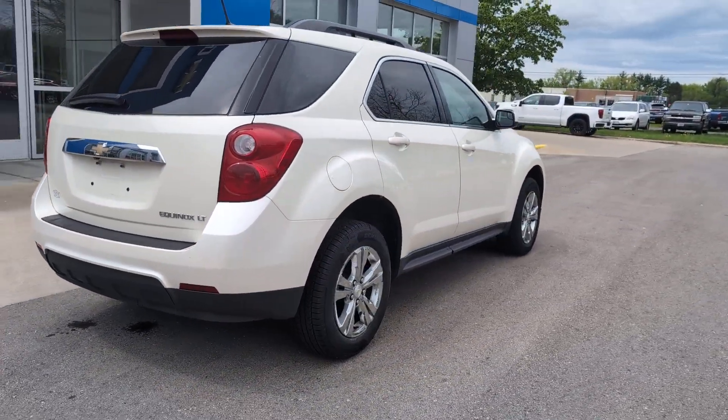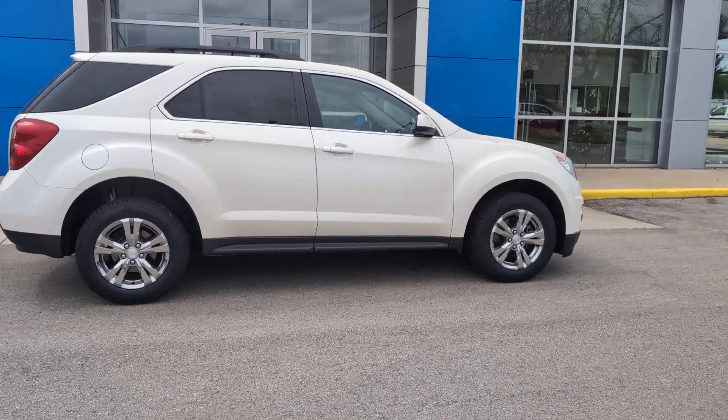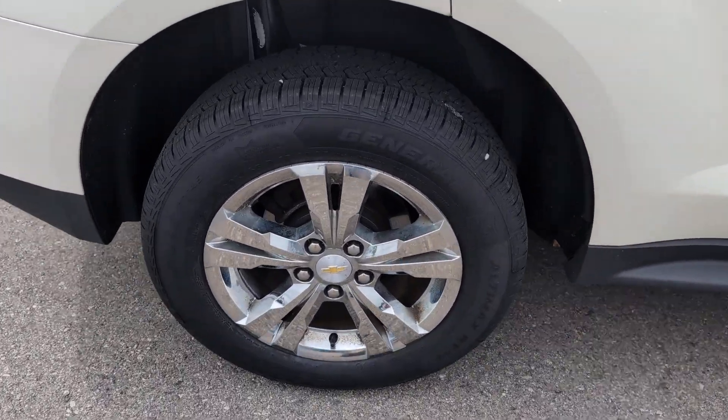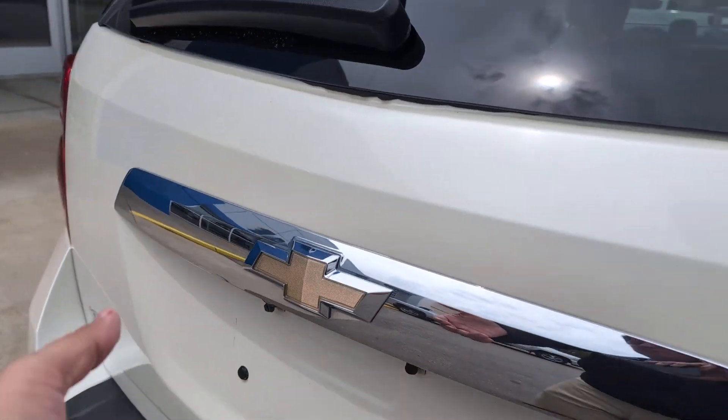These are just some of the great options this vehicle comes with: keyless entry, sunroof/moonroof, navigation system, remote engine start, heated mirrors, fog lamps, satellite radio, premium sound system, power liftgate, backup camera.